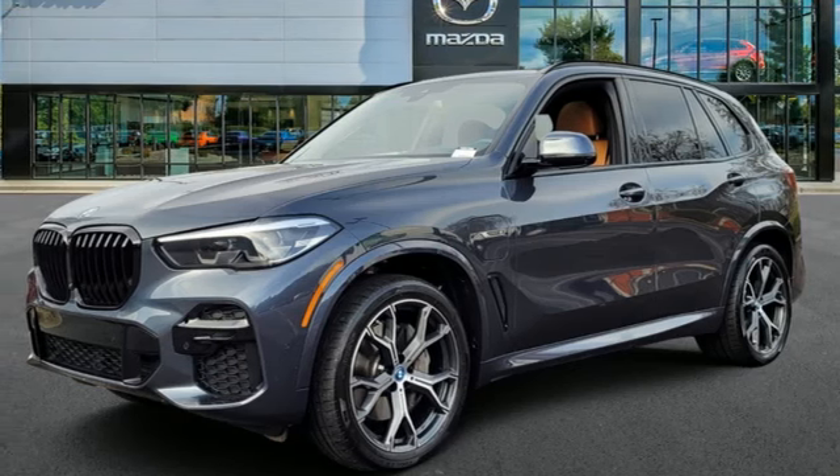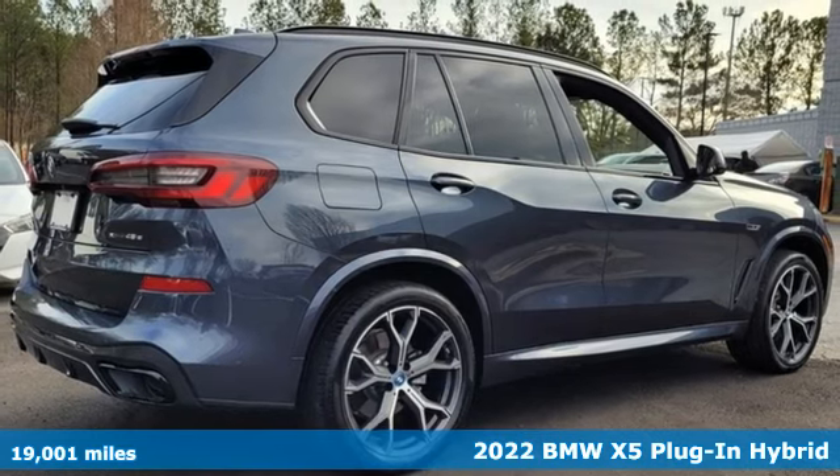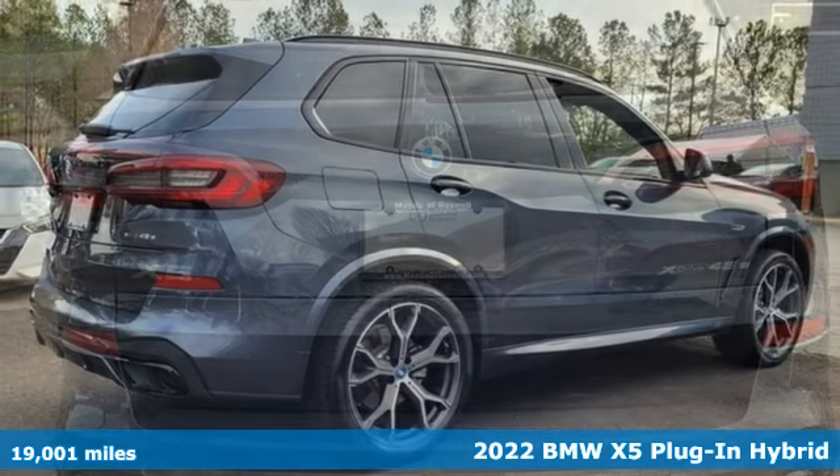Here's a 2022 BMW X5. When it's up to you, you get the most space, finest luxury, and best view.